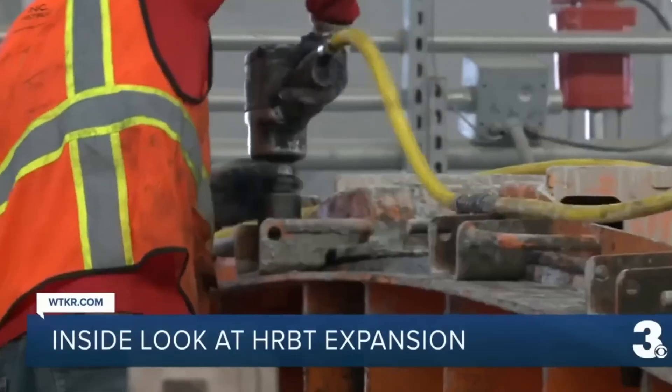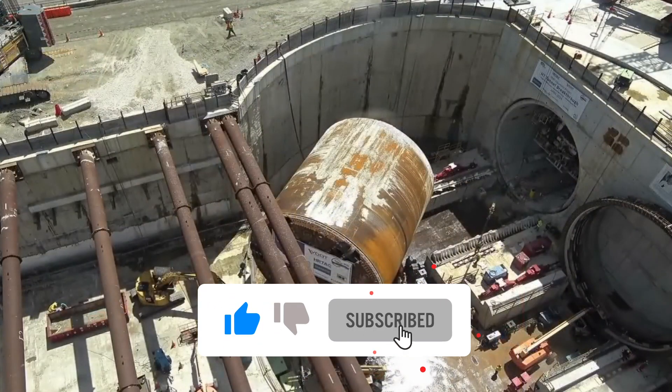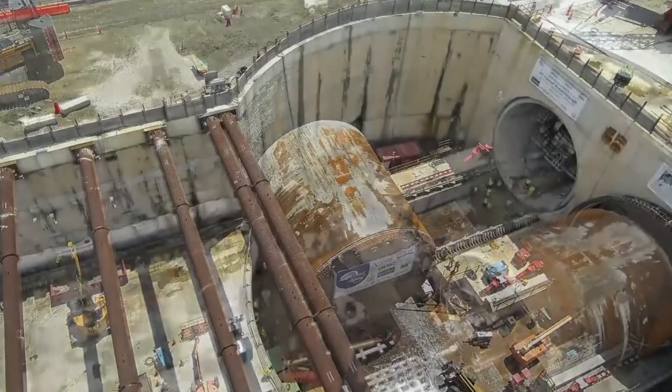Let us know your thoughts. If you enjoyed this breakdown, like, subscribe, and stay tuned for more deep dives into America's biggest projects.